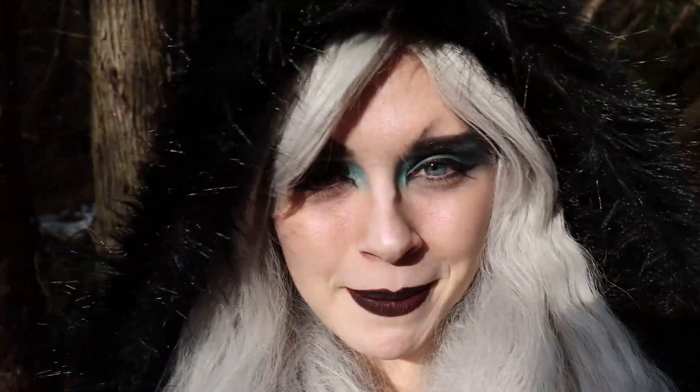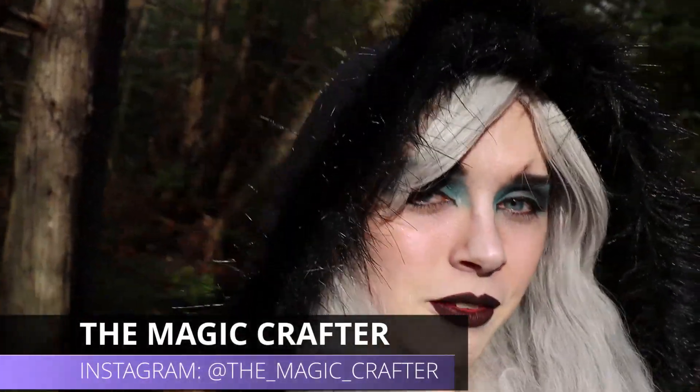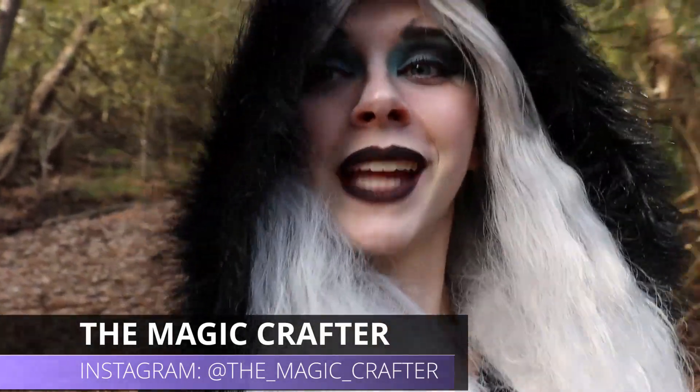Hey everybody, it's the Magic Crafter. We're going to do a little walk and talk video today, so let's talk about something.